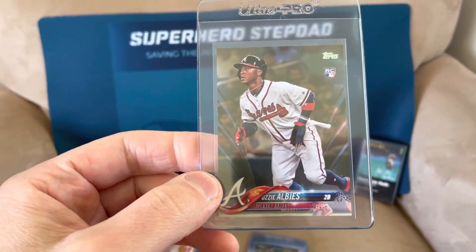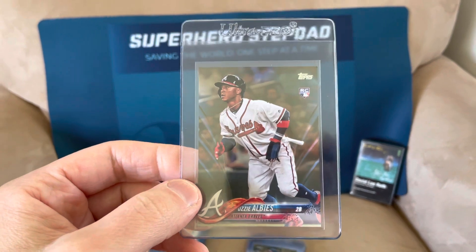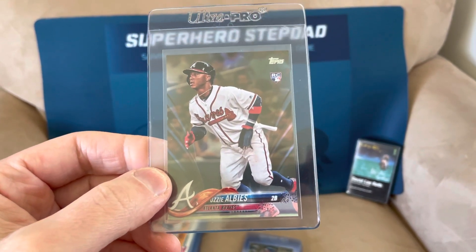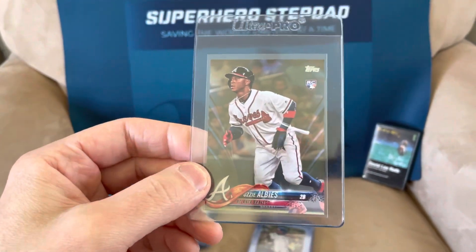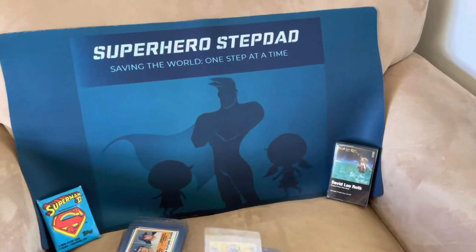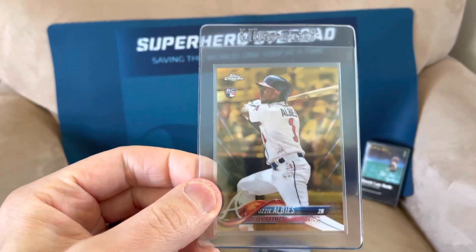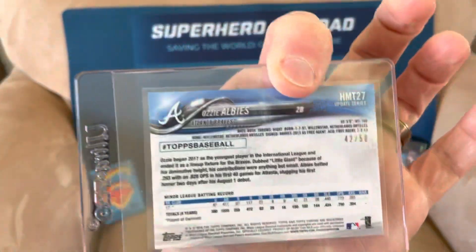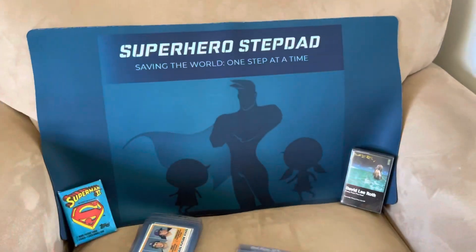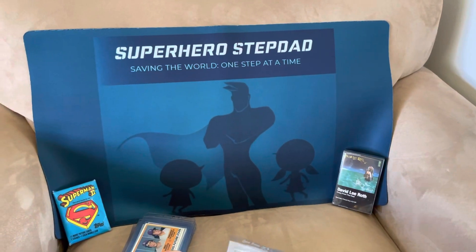Ozzy Albies — I have his gold rookie. He is one of the best players on a team with so much young talent that he's getting overshadowed by Acuna, who is incredible. But Albies is really good too. This is his gold rookie numbered out of 2018. I also have Albies' Topps Chrome Gold Refractor numbered out of 50, Topps Chrome Update — that's one I might be holding for quite a while.